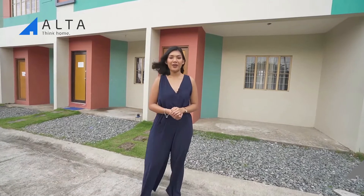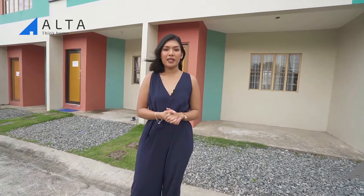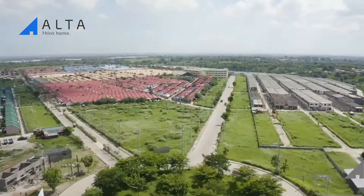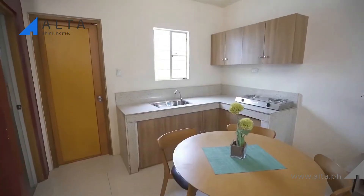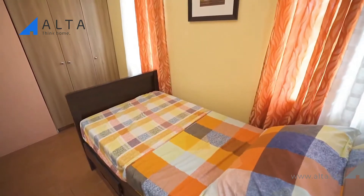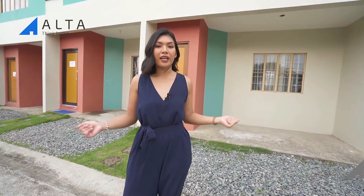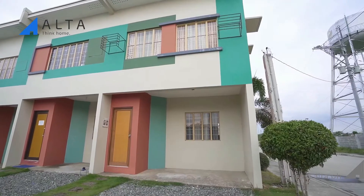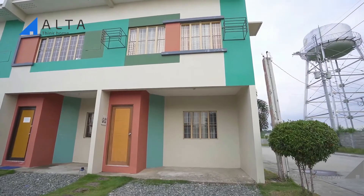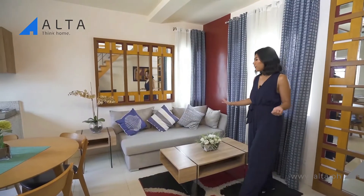In this video we'll be checking out the Stefania house model, the end unit of a two-story townhouse here at the Courtyards at Golden Horizon. This house model has a lot area of 48 square meters and a floor area of over 62 square meters. It also has a provision for parking.